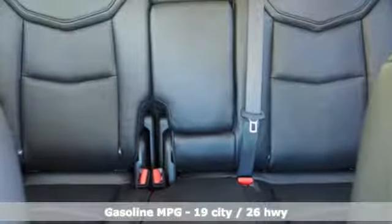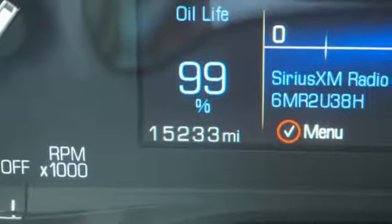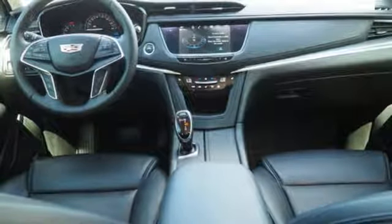It comes with all the amenities you need: V6 engine, gas pressurized shocks, streaming audio, doors and push button start proximity key.